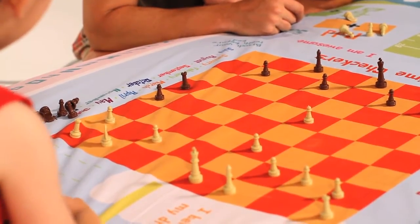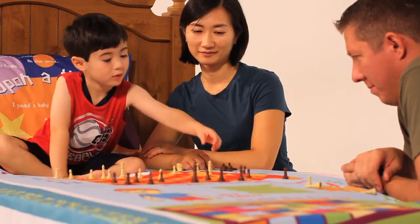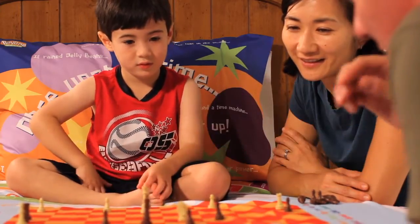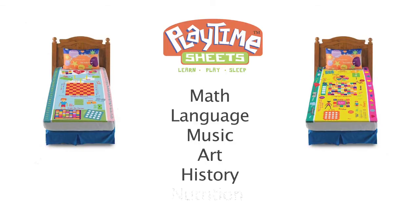Each Playtime Sheet set requires a minimum of 100 hours to create, test, and approve before it's ready for production. We incorporate core subjects including math, language, music, art, history, and nutrition into every design.